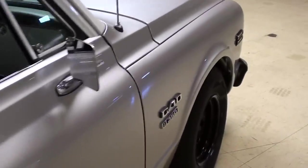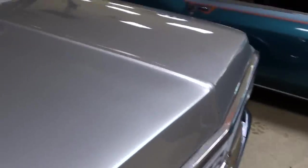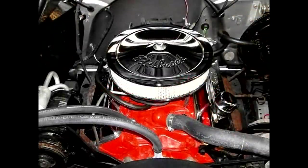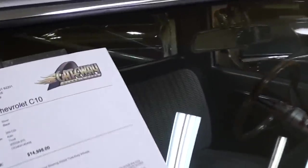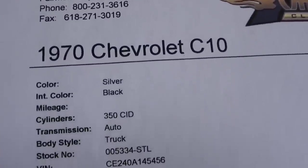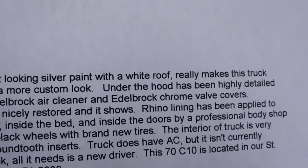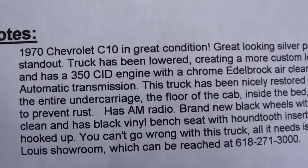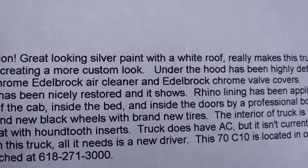All the glass looks good. As I said, this is powered by the 350 small block and they've added a little chrome to dress it up. Let's check out the specs — it's a 1970 C10, 350 small block with a little bit of chrome.